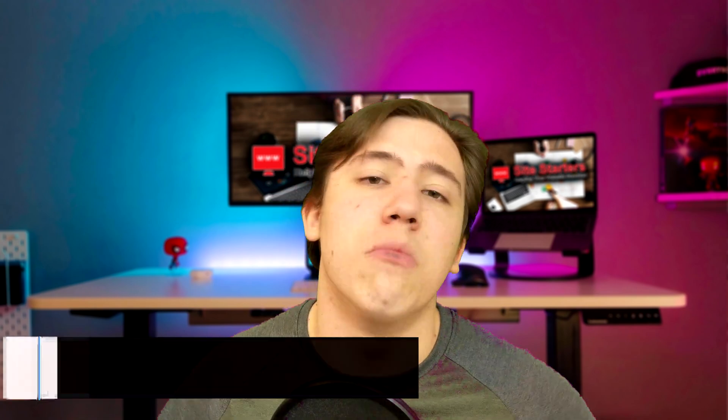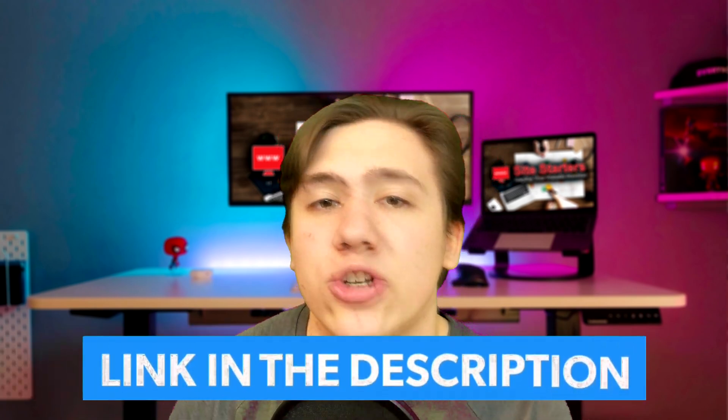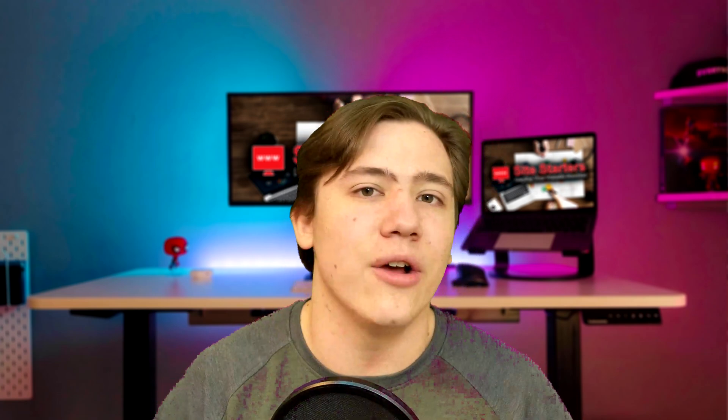Once again, just a reminder that I have a link in the description to more details and where you can receive special discounts if you're picking up one of these or a website host for WordPress. Also remember to leave a like, subscribe, and hit that notification bell. Thanks for watching — until next time.